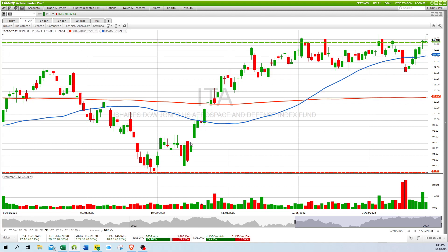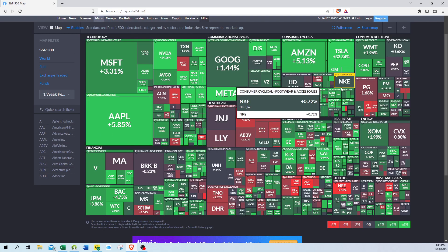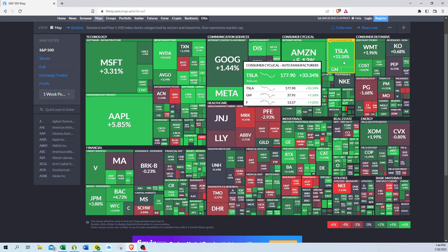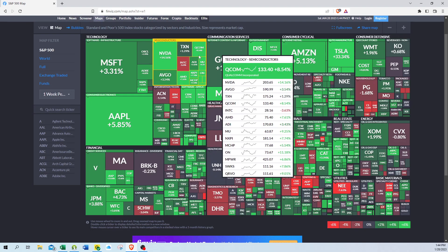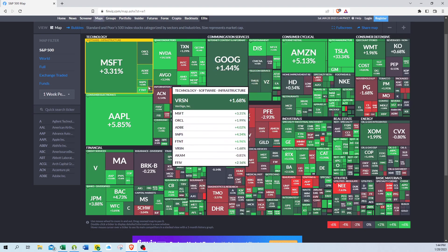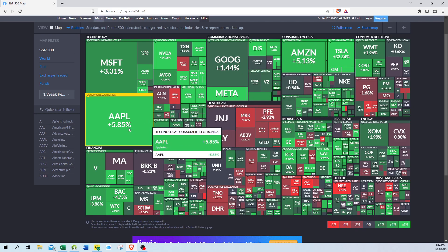Before we go, let's take a look at the heat map. The big techs ruled the market. Looking at the winners: Tesla with a 33 percent gain on record Q4 earnings, Nvidia up 14.2 percent, and Qualcomm up 8.5 percent.